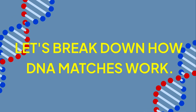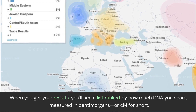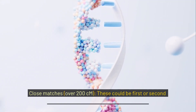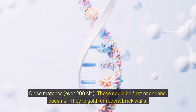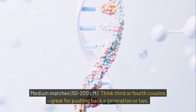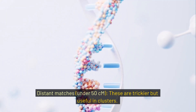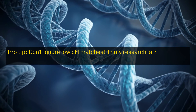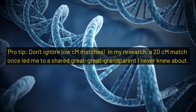Let's break down how DNA matches work. When you get your results, you'll see a list ranked by how much DNA you share, measured in centimorgans, or cM for short. Higher cM means a closer relative. Close matches — over 200 cM — could be first or second cousins, great for recent brick walls. Medium matches — 50 to 200 cM — think third or fourth cousins, great for pushing back a generation or two. Distant matches — under 50 cM — are trickier but useful in clusters. Pro tip: don't ignore low cM matches. In my research, a 20 cM match once led me to a shared great-great-grandparent I never knew about.